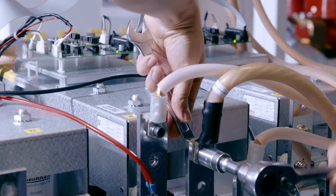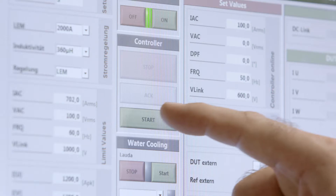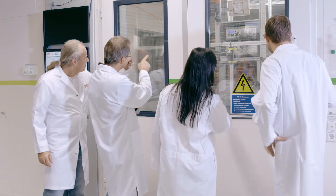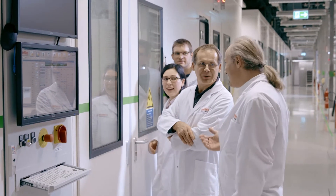Hands-on experience with challenging applications has helped us define a set of tight qualification tests, done both in-house and together with external labs, specializing in electrical and thermal cycling, environmental, vibration and EMC testing.